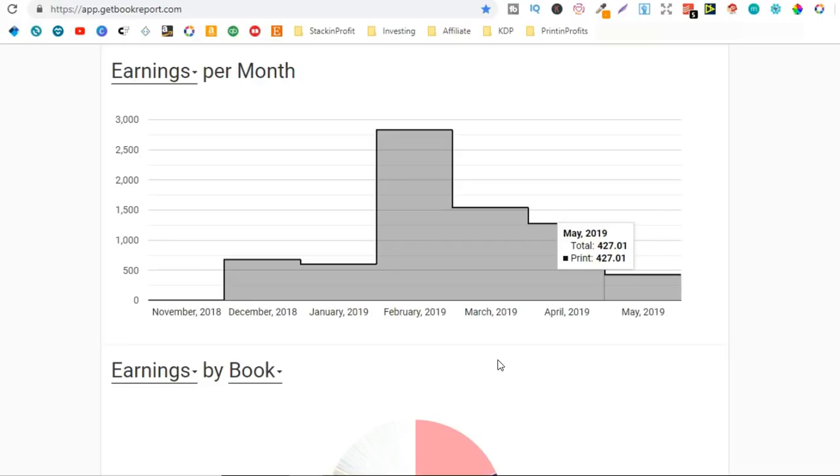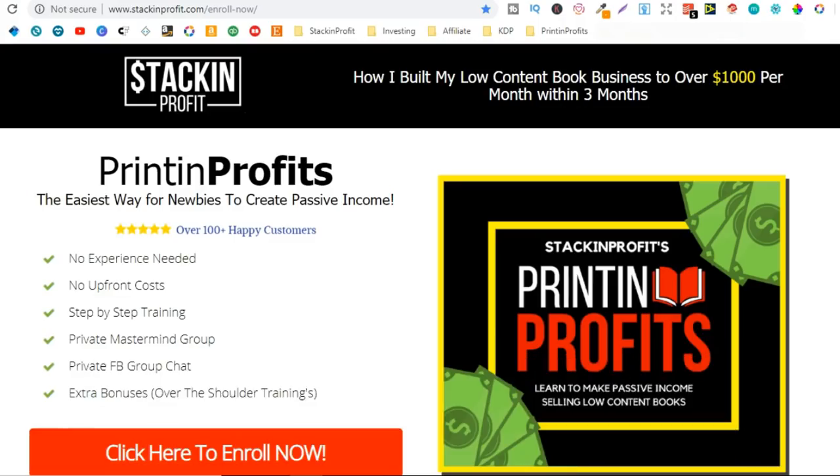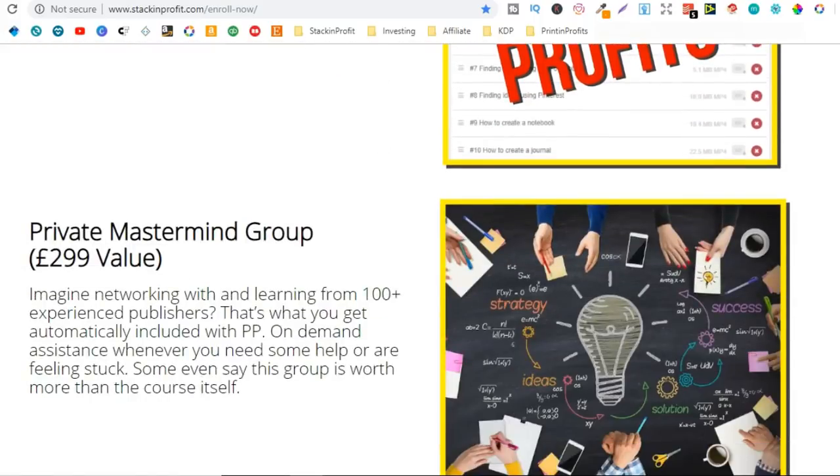My income is kind of stable — I've been breaking over $1,000 for the last few months. If I do it again this month, which I expect, that will be the fourth month in a row. So how did I exactly get these results? I lay it all out within the Printing Profits course — a step-by-step course teaching you exactly what I did to get my results.